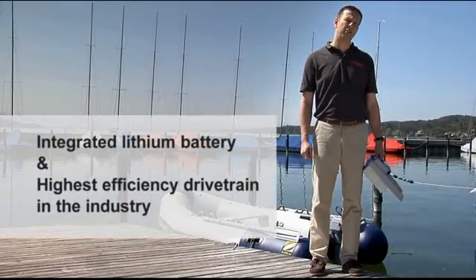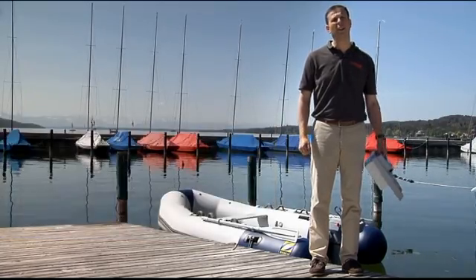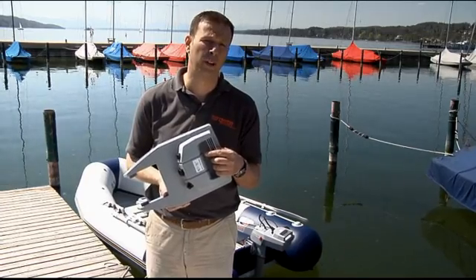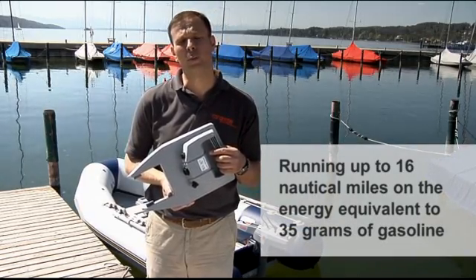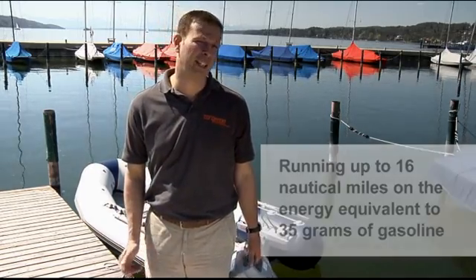Even the latest battery technology available today has a very low energy density if you compare it to gasoline. This state-of-the-art battery pack, for example, is the energy equivalent to 35 grams of gasoline — or, for our American viewers, 1.2 ounces of gasoline. But due to the extremely high efficiency of our motors, we run for up to 16 nautical miles on that amount of energy, which is something that currently no one else can do. This unique efficiency is due to careful optimization of every step in the drivetrain and the use of latest technology.